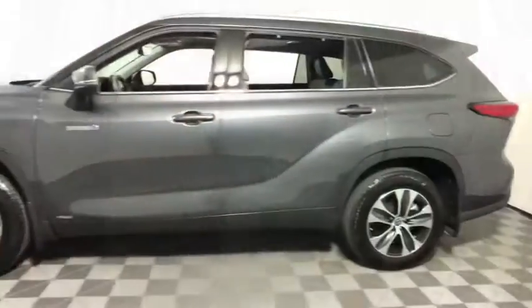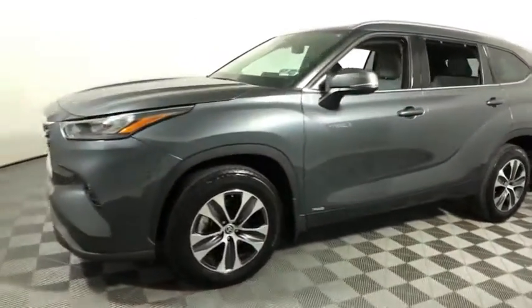Offering a spacious interior, smooth ride, and refined hybrid powertrain, the Highlander is an excellent family vehicle that combines exceptional fuel efficiency with versatile performance.